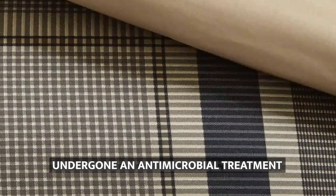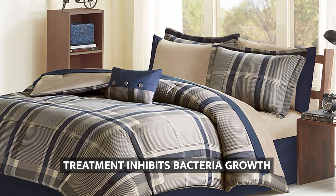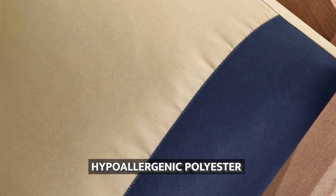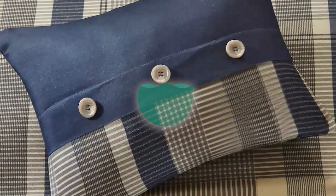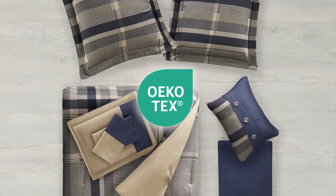The bedding set also has an antimicrobial treatment, which inhibits the growth of bacteria. The comforter and decorative pillow filling are made of hypoallergenic polyester, ensuring they are free from allergens and is dustproof. The fabric in the set is Oeko-Tex certified, which means it has been certified as safe on the skin.